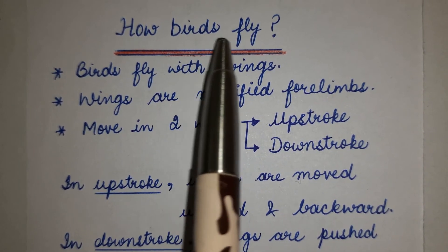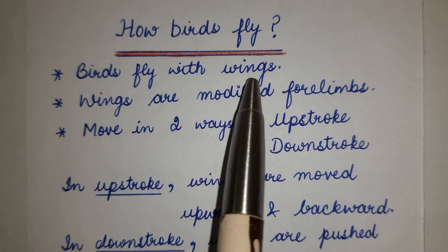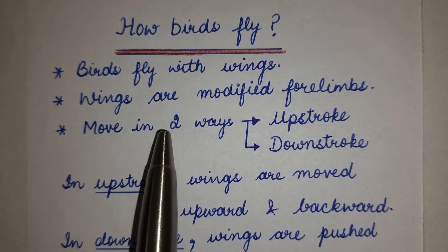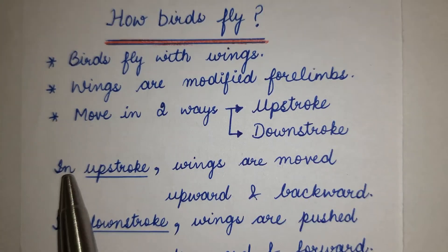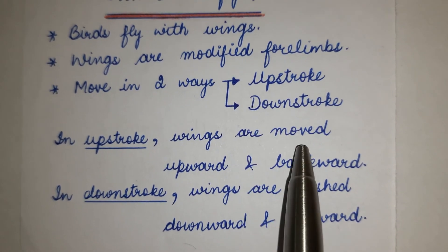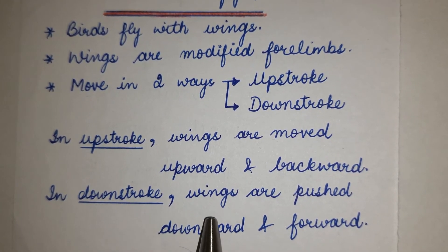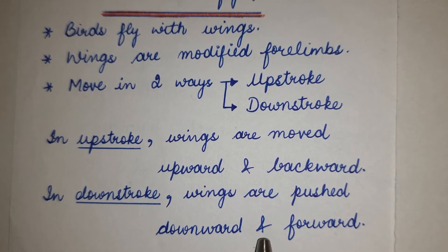How Birds Fly. Birds fly with wings, which are modified forelimbs. The wings make two strokes: the upstroke and the downstroke. In the upstroke, wings move upwards and backwards. In the downstroke, wings push downwards and forwards.